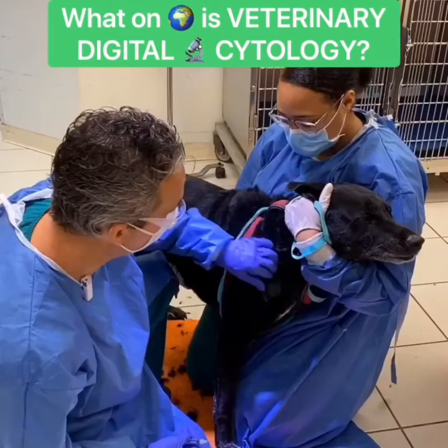Hi everyone, Dr. Mann at Boca Midtown Animal Hospital. We're so excited to be checking some lumps and bumps today.